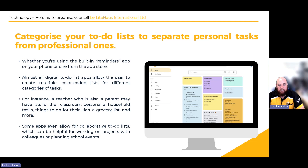For instance, a teacher who is also a parent may have a list for the classroom, one for personal stuff, household tasks, and things to do for the kids — sports and everything else. You might have a grocery list and all these things in different color codes: one color for kids, one for personal, one for work, and another for household.